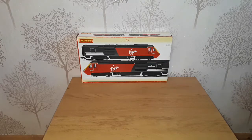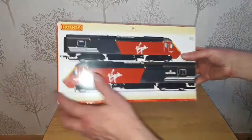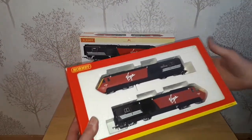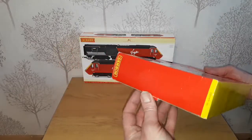Hello and welcome back to Mangley Town and a tour of my Class 43 collection. Today we have Virgin livery and it's Hornby R2704, so we'll have a look at these in a mid-release box style — again, what I consider to be one of the more classic liveries.